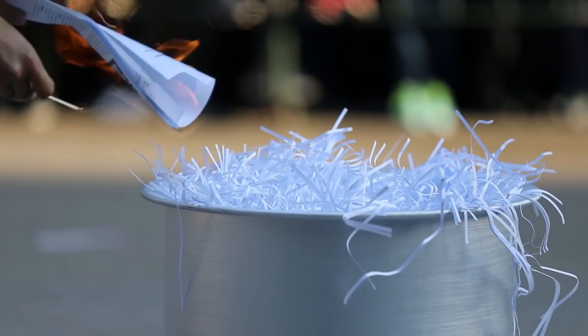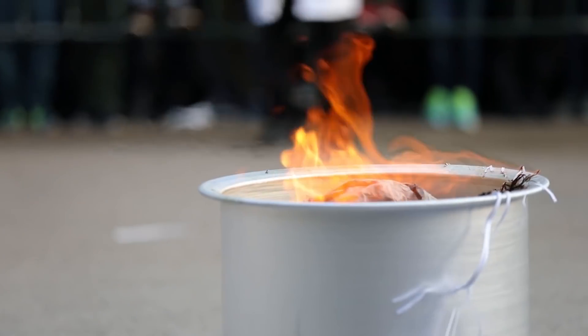The Chem 211 exams are all shredded, and we're going to burn them!